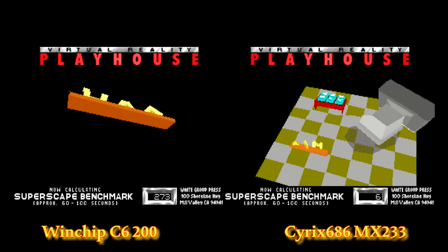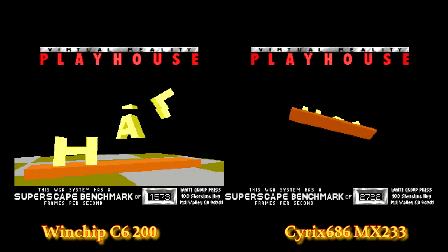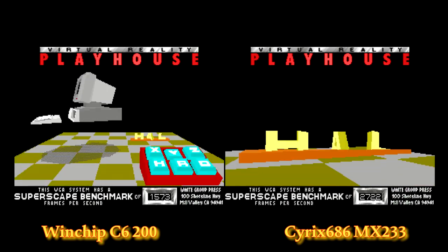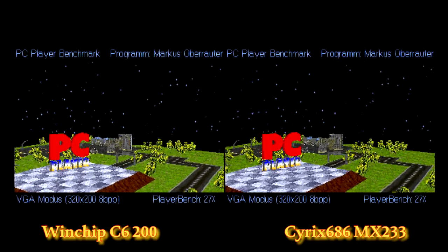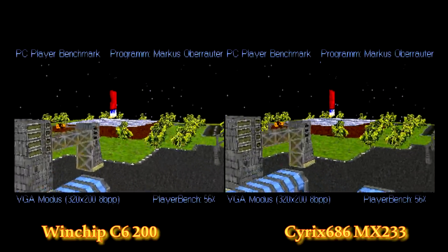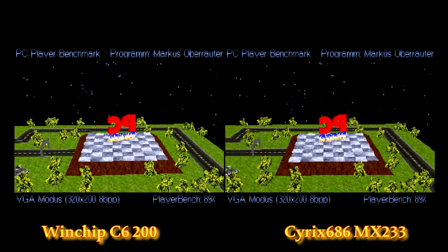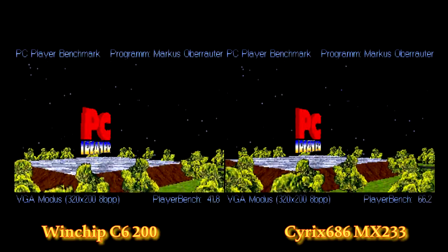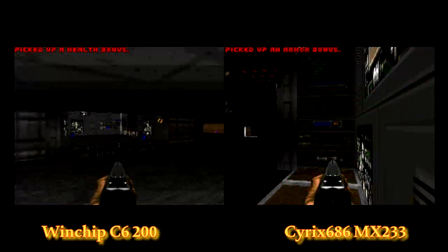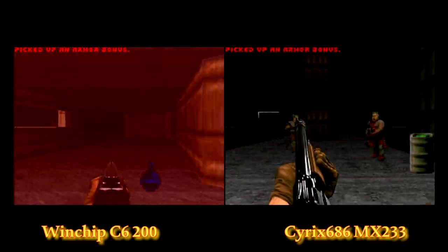Let's take a look at Superscape here. It's not even competitive with the Cyrix chip, although the Cyrix chip does do impressively well on this benchmark. This chip is actually closer to the Intel Pentium chip as far as Superscape is concerned. In the PC Player benchmark, we can see this chip is only scoring a 41.8, making it by far the slowest chip I've tested in the Socket 7 platform on this benchmark — slower than even the Pentium 200 MMX chip, which scored around 59.8 or 59.9.